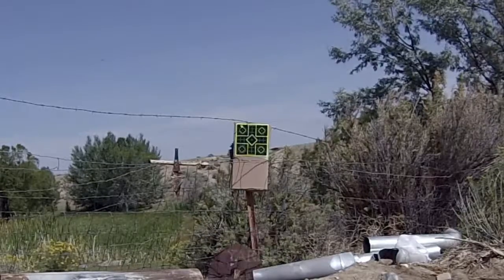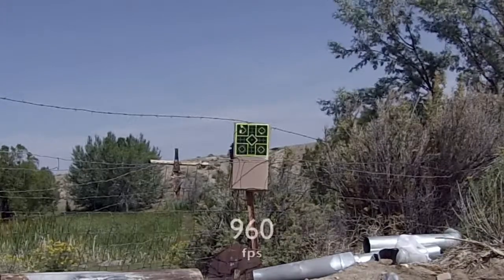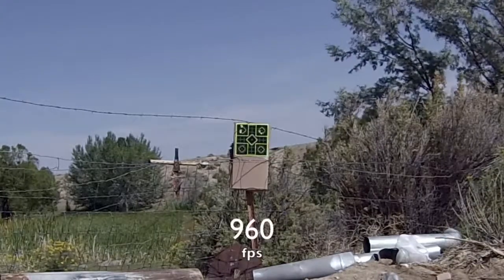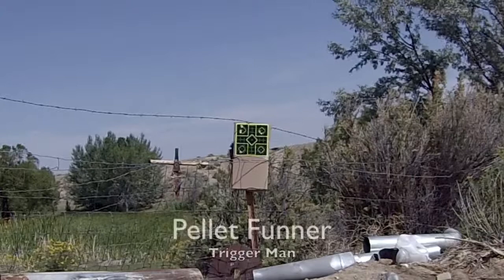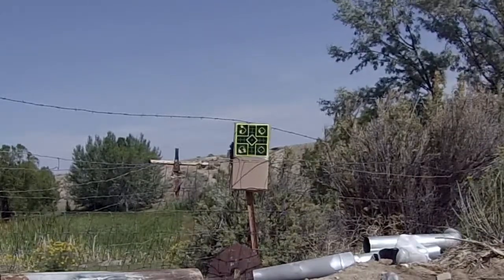I got an Avenger 22 caliber from Wyoming Gundog. He gave me the one with the wood stock. He painted a black bed liner finish on the stock, really sleekened it up and made it tough.